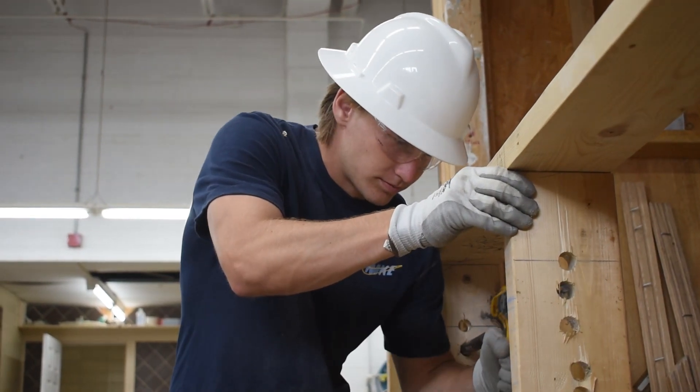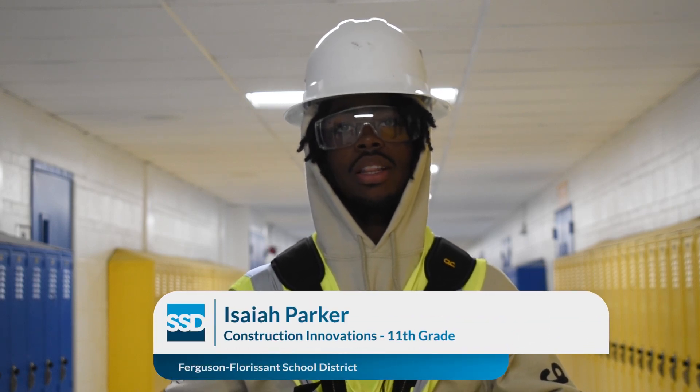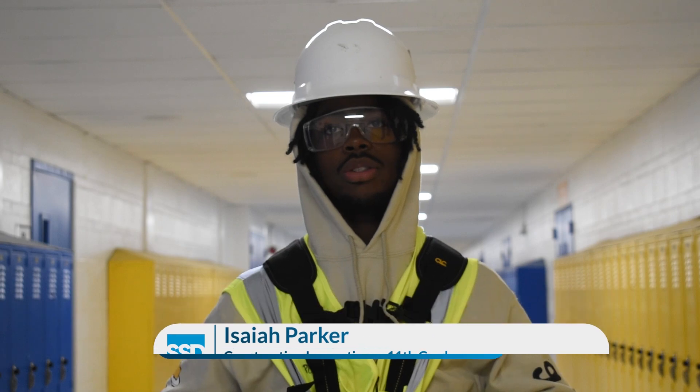I like that everything is hands-on. I thought it was gonna be mostly book work and me just listening to my teachers, but getting to actually do it myself — that's what makes it hands-on and fun. We had two different groups, it was like a competition. Whoever had the best sidewalk wins, you get new power tools and stuff like that.